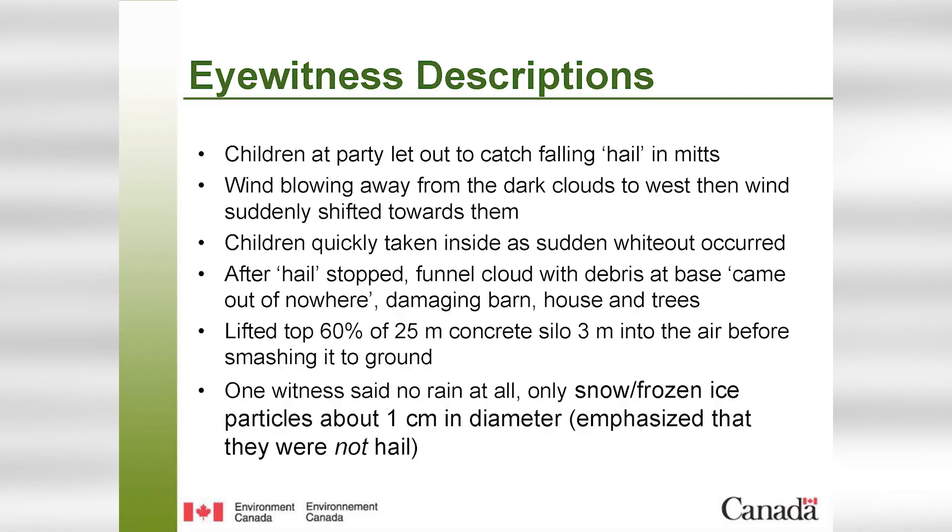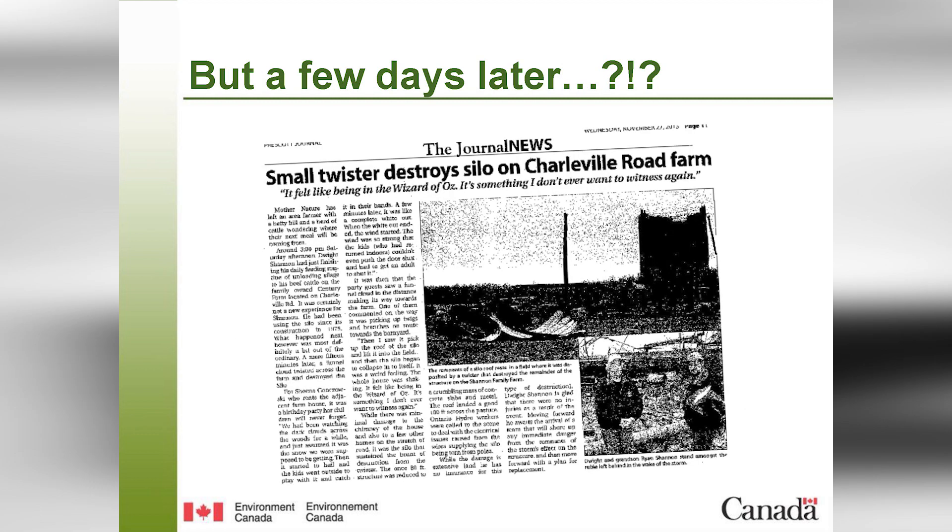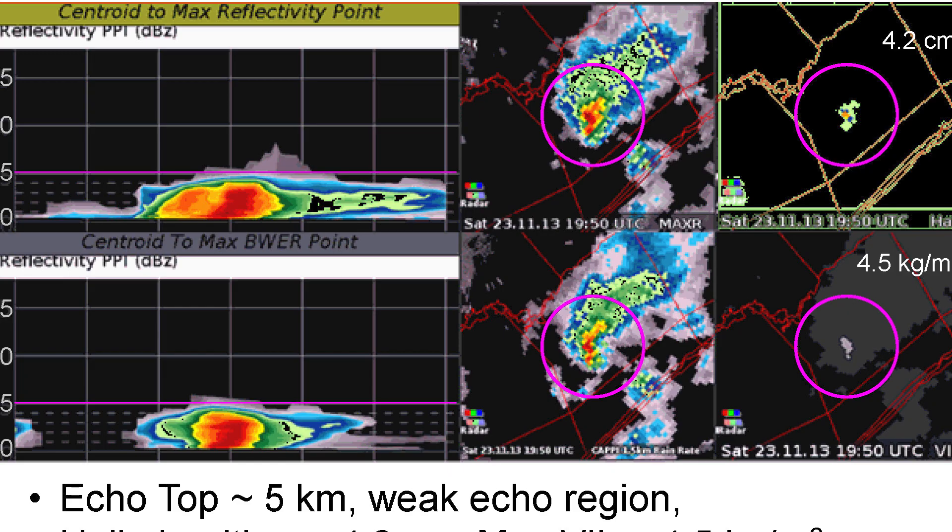Rime-coated snowflakes known as graupel, about a centimeter in width, were reported to have fallen at the same time. According to eyewitnesses, children playing at a party were actually outside catching the graupel in mittens when the wind suddenly shifted and the skies turned dark. From there, a funnel damaged a house, barn, and trees. You can even see that telltale hook echo on radar.